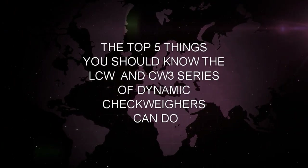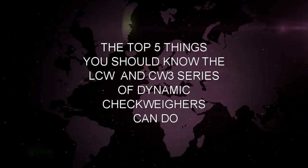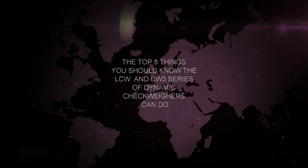Top 5 things you should know the LCW and CW3 series of dynamic check weighers can do.